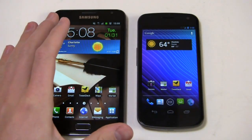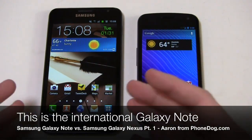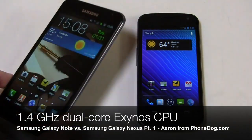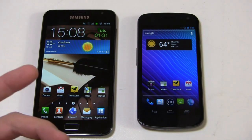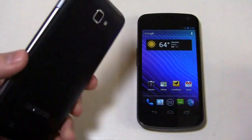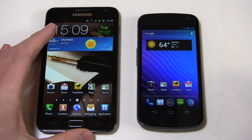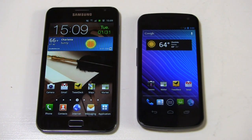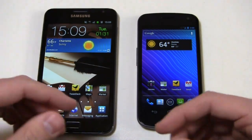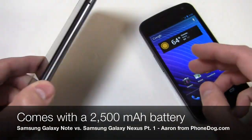Two awesome Samsung devices, one of which is coming to AT&T soon. This is the Samsung Galaxy Note international version. The specs are a little bit different than the AT&T version — this packs a 1.4 GHz dual core Exynos processor, while the AT&T version will have a 1.5 GHz dual core Snapdragon processor. Same 5.3 inch Super AMOLED HD display at 800x1280, 8 megapixel camera on the back with 1080p HD video recording, Android 2.3 with TouchWiz 4.0, and a 2,500 mAh battery. It's supposed to get Ice Cream Sandwich in the first quarter, and the AT&T version will pack 4G LTE connectivity.